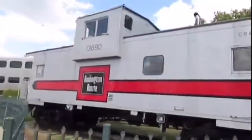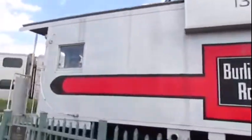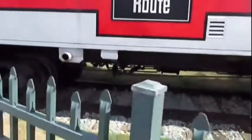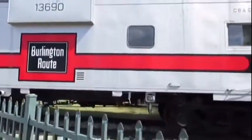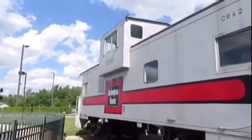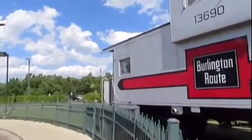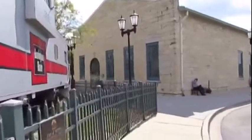Burlington Northern 101-65 is what it was numbered as and used for the Burlington Northern Railroad on the back of freight trains as the train crew's office. Later on, the caboose was retired and then donated to the Illinois Railway Museum in Union, Illinois by the Burlington Northern Santa Fe Railroad.